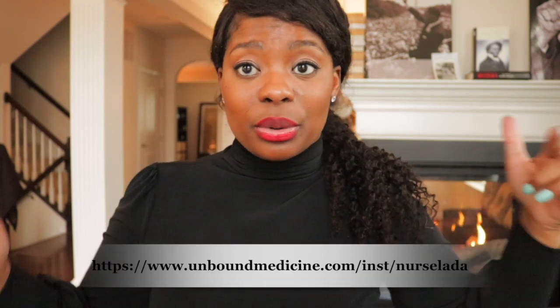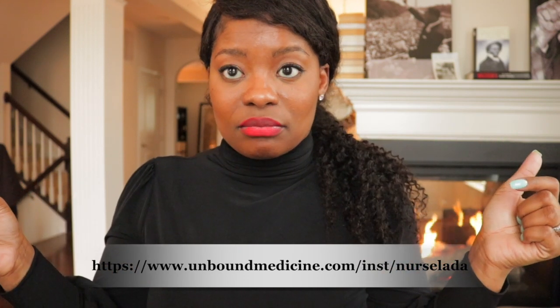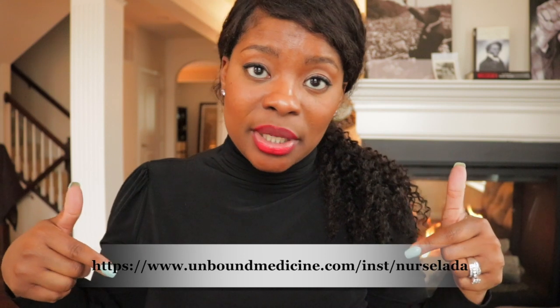I hope you guys enjoyed this video today. Every app I discussed is available at the link in the description box - you can copy and paste the web address. I hope you guys have a happy holiday and merry Christmas. Love you guys, until next time!